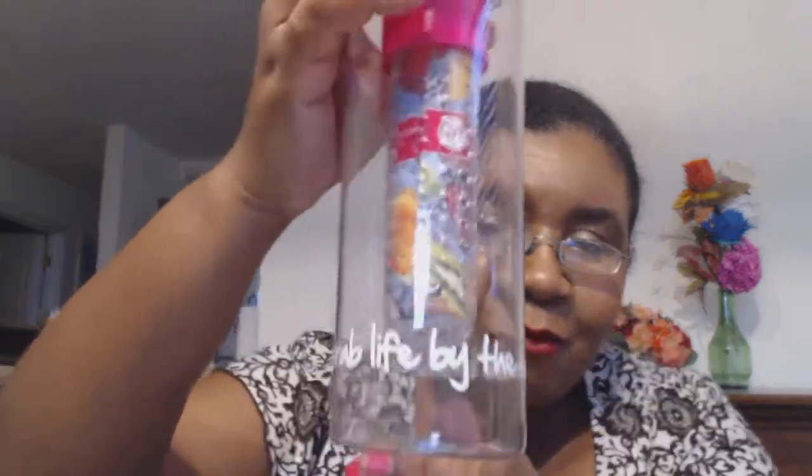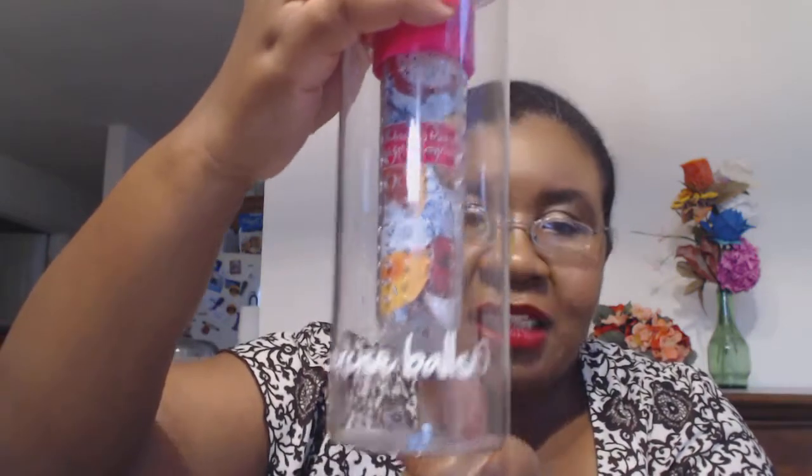Last but not least is a water infuser bottle. I wish they had a little more decorum with what they put on it — it basically says 'grab life by the exercise balls.' I could see taking this to work since I work at a high school and my students would lose their minds. But I do like a nice water bottle and I can definitely use one. I'm going to drop some lemons in and take it to my professional development tomorrow.